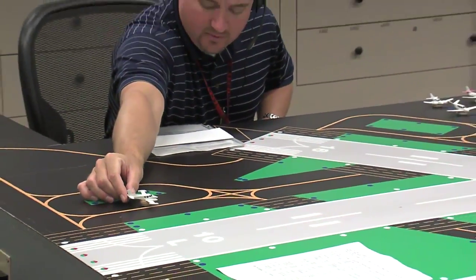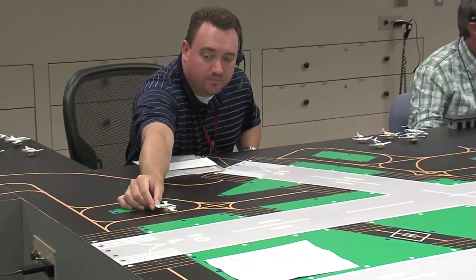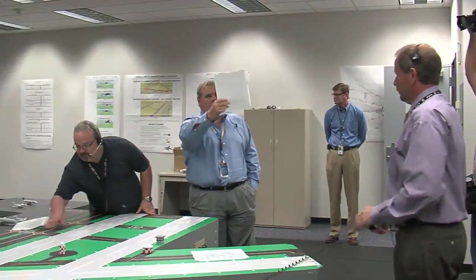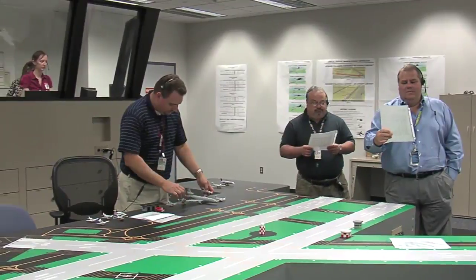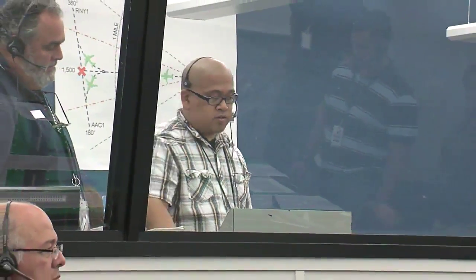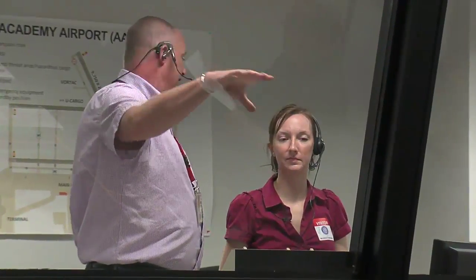What we focused on today is our tower training, or the tower option. In the first room we were in, we call them the tabletops — it's our low-fidelity simulation. The students will be in that room roughly about three weeks into their training as a tower controller. They've spent a lot of time in academics; it's their first exposure to the phraseology and first exposure to really putting the rules to practice.